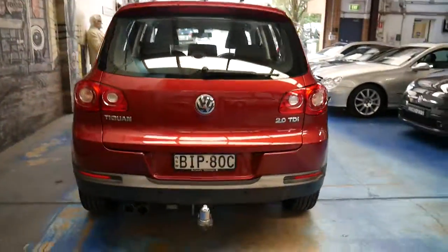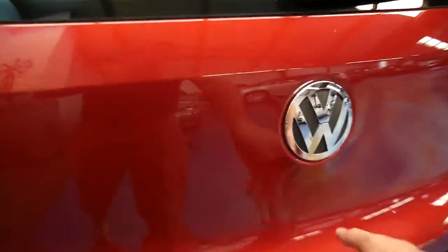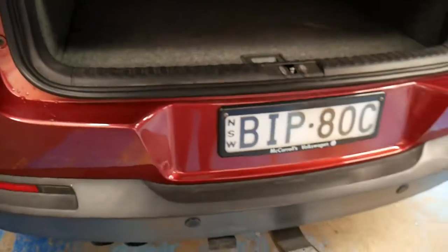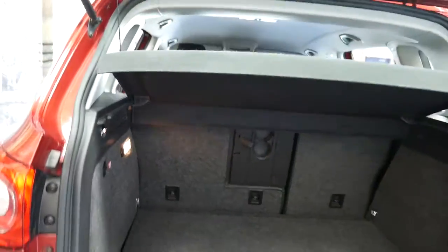It's got a tow bar and the two litre turbo diesel engine. That tow bar was fitted by Volkswagen — it was about a $3,000 option. The back seats fold down as well.